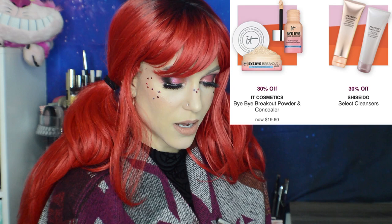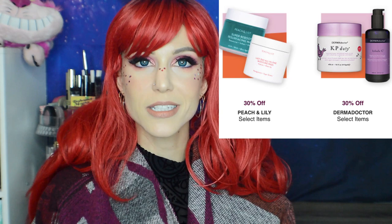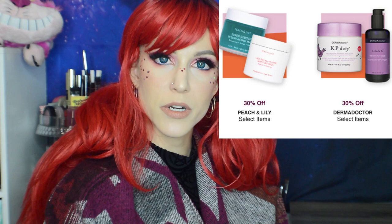30% off It Cosmetics Bye Bye Breakout Powder and Concealer — the powder ingredients are bizarre; the second ingredient is soluble collagen and it also contains vitamin C powder and hydrolyzed collagen. The reviews are terrible — someone said it makes you look like an Oompa Loompa. 30% off Shiseido Select Cleansers. 30% off Peach and Lily Select Items — I checked if my Glass Skin Serum was included; it's not. I feel like Ulta dangled that deal, we fell in love with it, and now we're stuck paying full price. 30% off Dermadoctor — a brand I still haven't tried but maybe I'll get to in 2020.